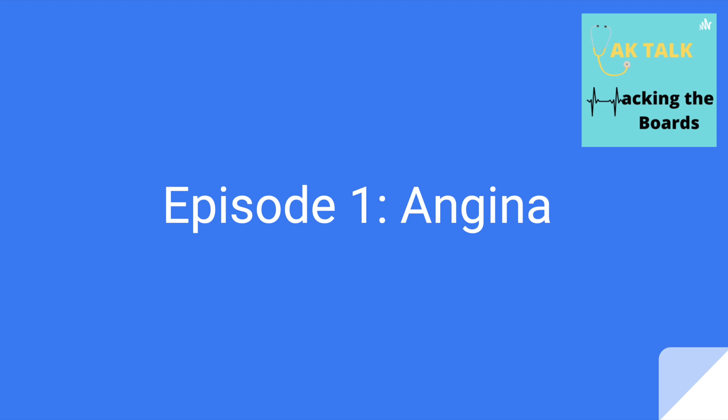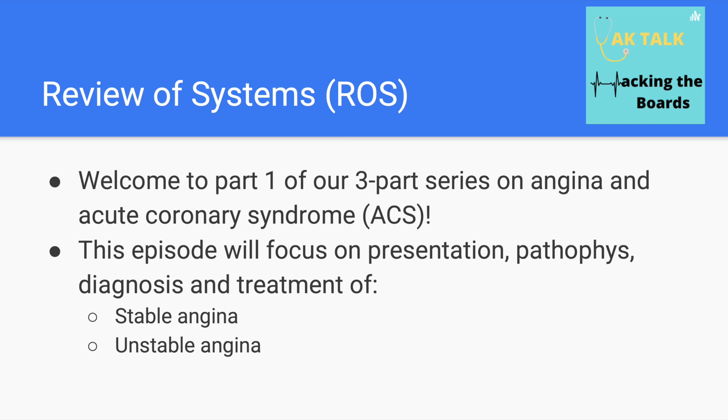Hello everyone, welcome to our first episode of Yachtalk Hacking the Boards. I'm Yako, and I'm Ben. And we're going to start with what we call a review of systems, which is just a quick overview of what we'll cover in the episode.